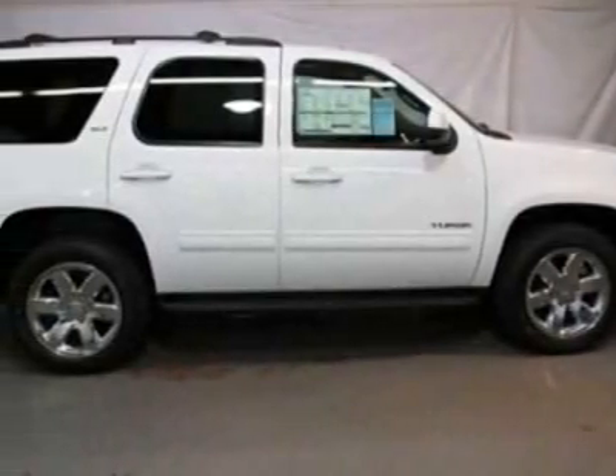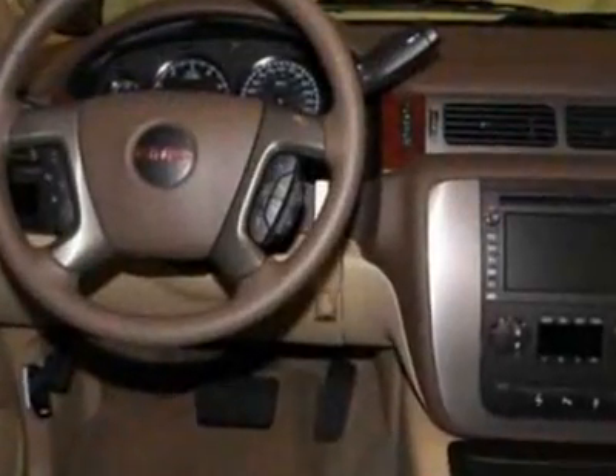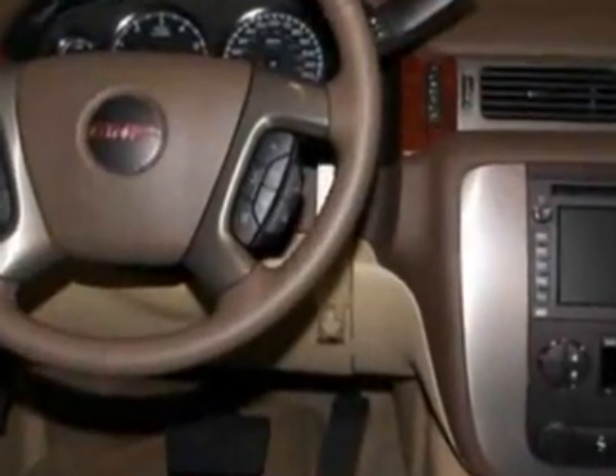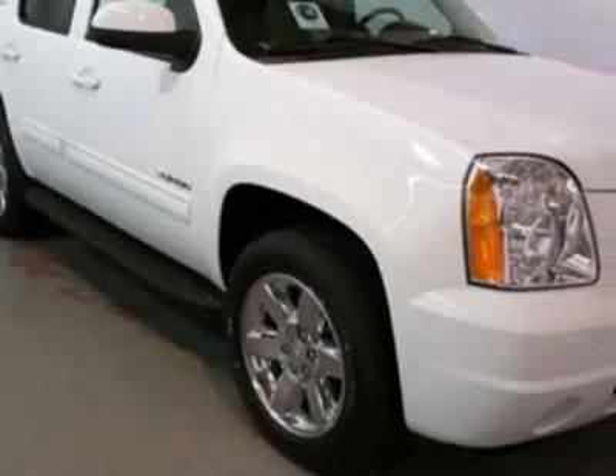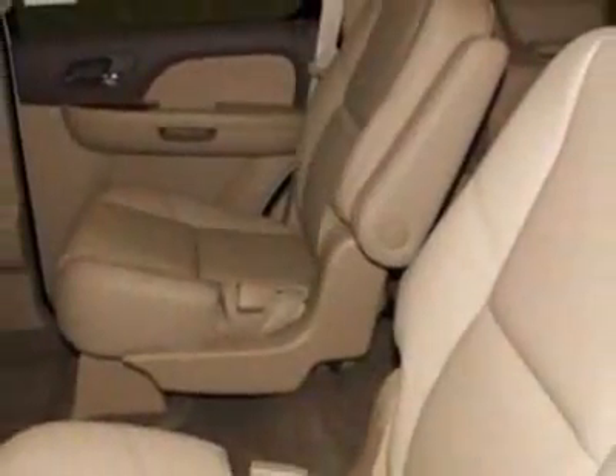Check out this new 2012 GMC Yukon. For your protection, this vehicle has a full factory warranty. This vehicle gets an estimated 15 miles per gallon in the city and an estimated 21 on the highway.